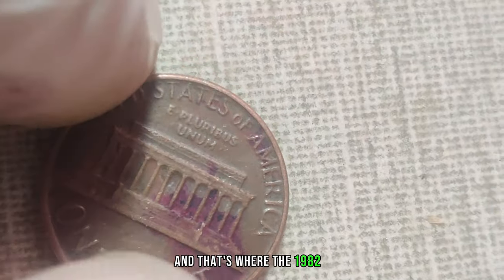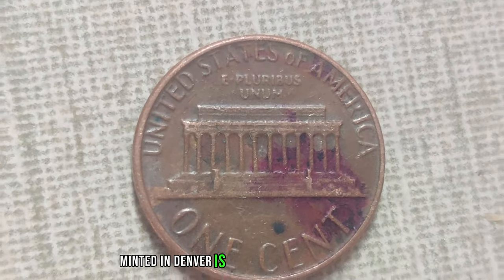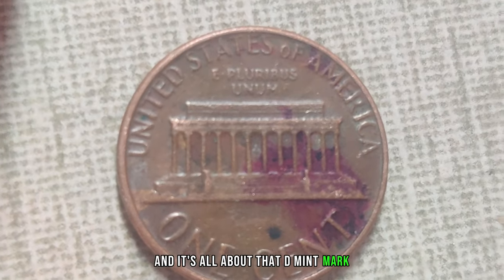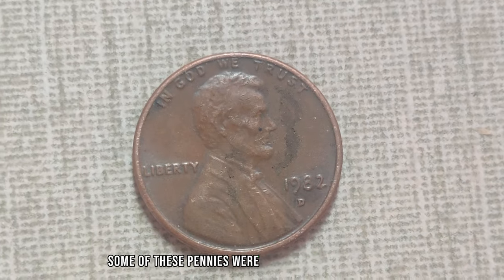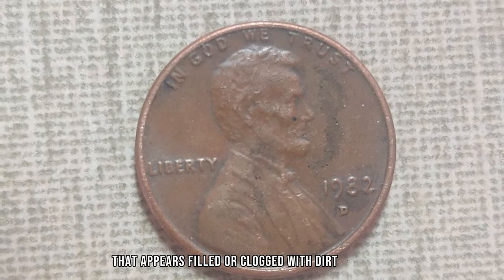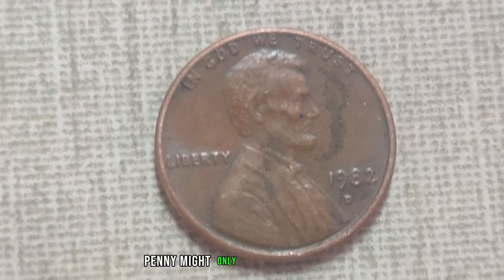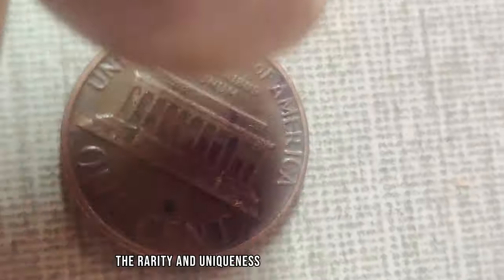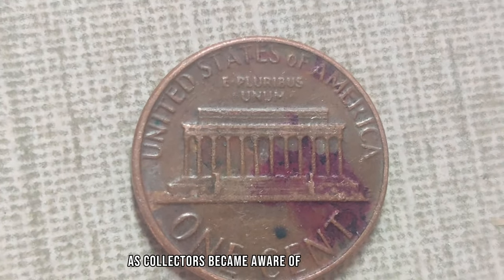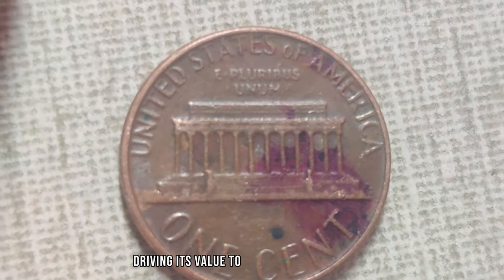That's where the 1982 D-Mint Mark Dirty Lincoln penny comes into play. This particular coin, minted in Denver, is not just any ordinary penny — it's the rarest of the rare. Due to an error at the Mint, some of these pennies were struck with a filled die, resulting in a distinctive D-Mint mark that appears filled or clogged with dirt or debris. As collectors became aware of this anomaly, demand for the 1982 D-Dirty penny surged, driving its value to unprecedented heights.